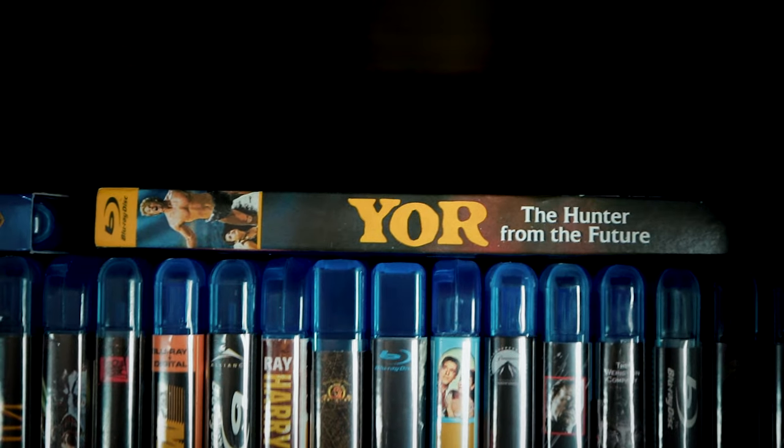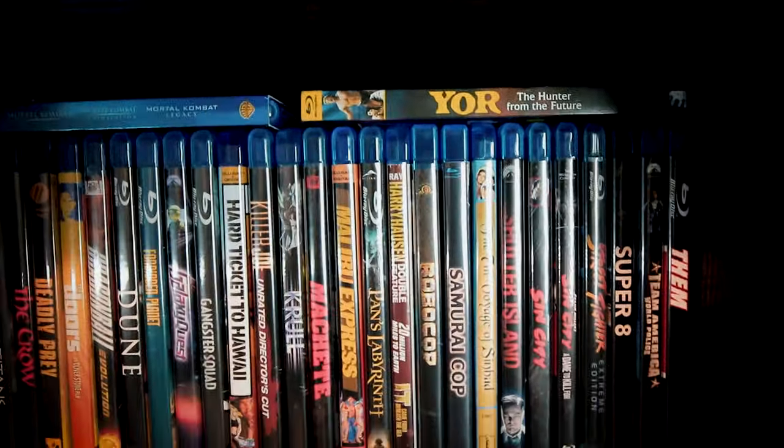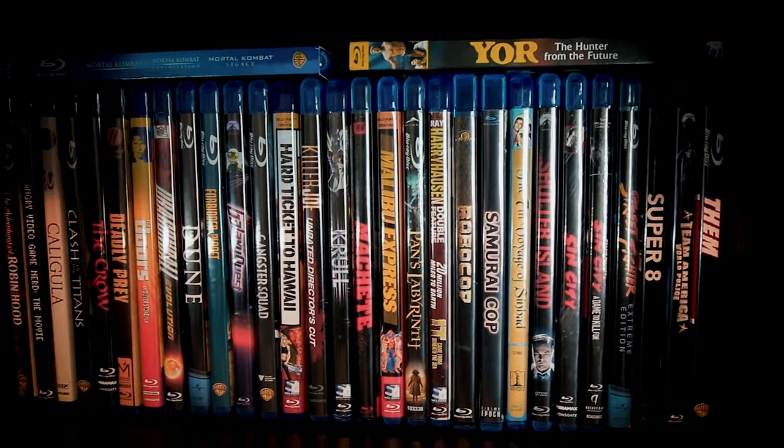This movie is ridiculous. It has some hilarious moments, but gets pretty dull at different points and feels like other post-Star Wars fantasy films of the time that desperately wanted some of that sci-fi market share.